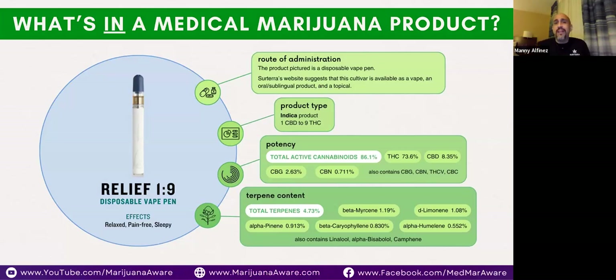Our Relief 1-to-9 disposable pen comes in different routes of administration: oral, sublingual, and topical. I chose this one specifically because it has a specific amount of myrcene, limonene, alpha-pinene, caryophyllene, and alpha-humulene in a specific order. This specific product is great for pain relief and to help you relax, if not go to sleep. We'll go to another product later to show the comparison.